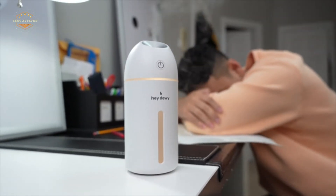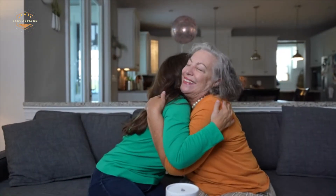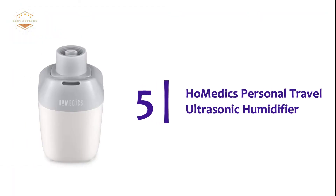In today's video, we will show you the top 5 best personal humidifiers. So, let's get started. Starting off our list at number 5, the Homedics Ultrasonic Cool Mist Humidifier.